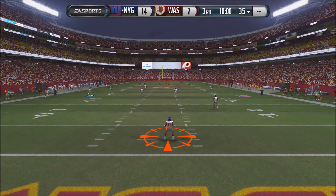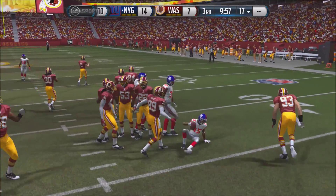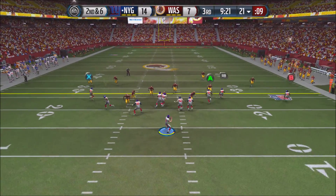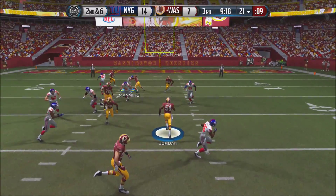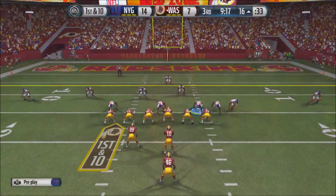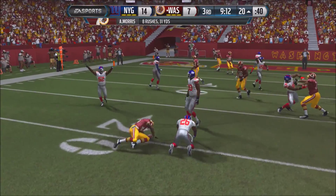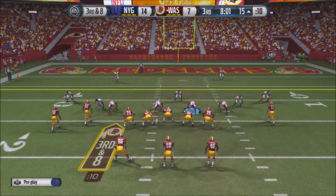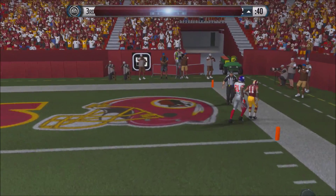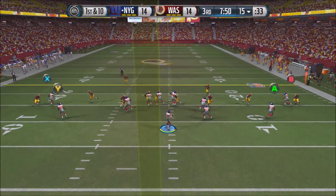Here is the opening kickoff of the second half. The return goes down to the 17-yard line. On the opening drive, starting 2nd and 6 at the 21-yard line, Manning in the shotgun fires but is intercepted by the Redskins — Jordan gets the pick off Manning. The Redskins are in great position at the 16-yard line. RG3 hands to Alfred Morris, who's stopped for a loss of 4 yards. On 3rd and 8, RG3 fires under pressure to Deshaun Jackson in the end zone. Touchdown — it's now 14-14.